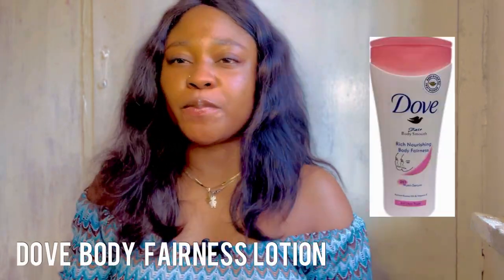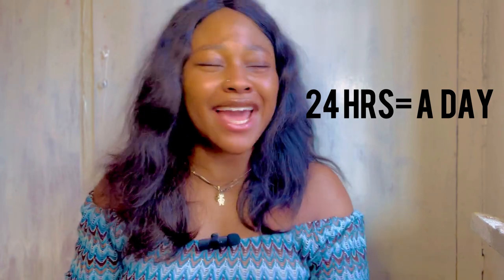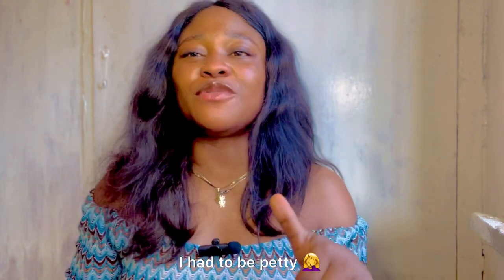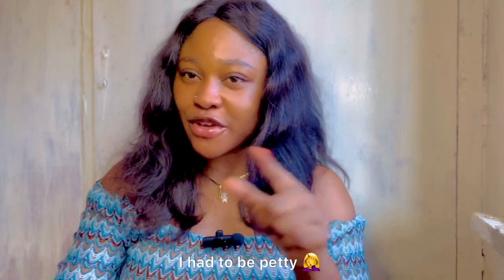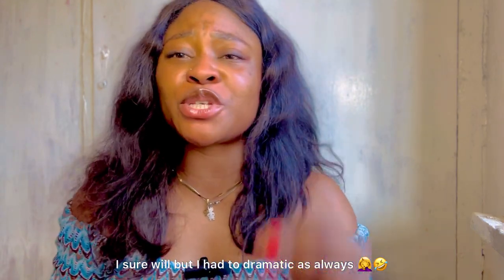Number five, which is the last lightening lotion on the budget list, is the Dove Cream. For light-skinned or fair-skinned people, this is a very moisturizing lotion that keeps you moisturized 24 hours a day.